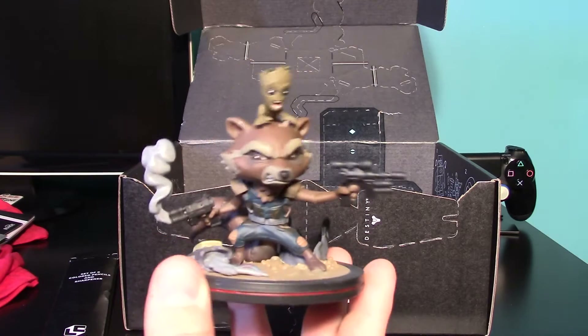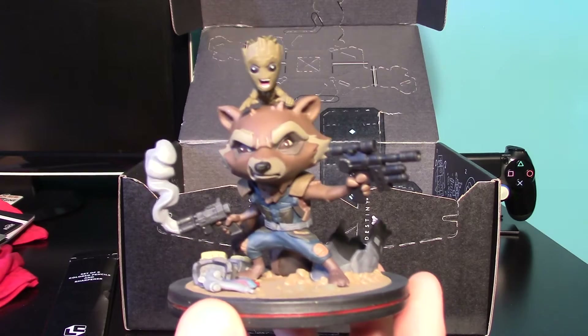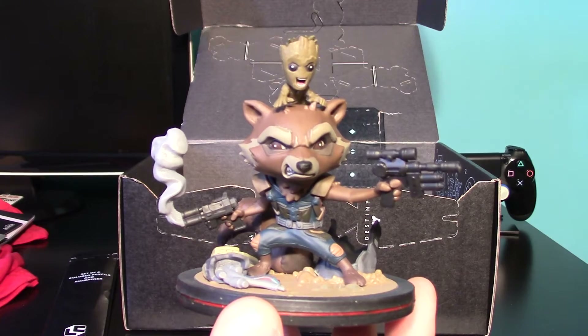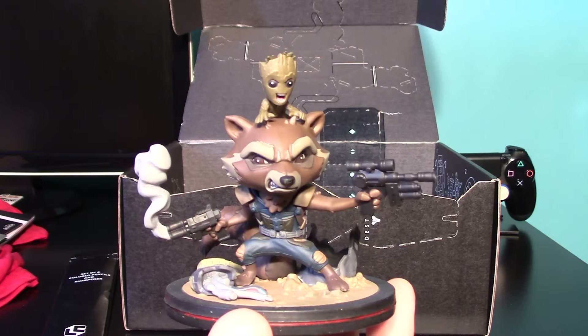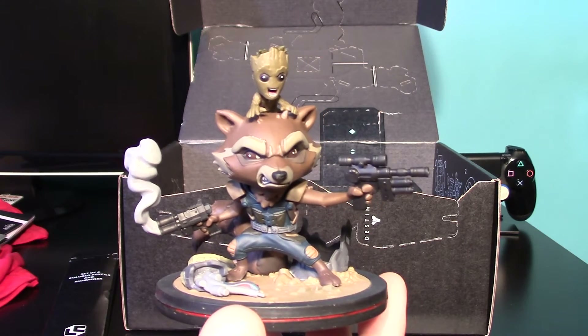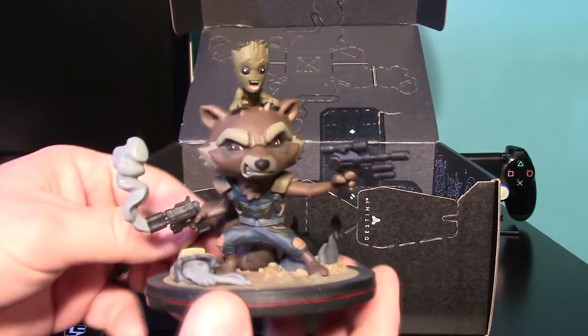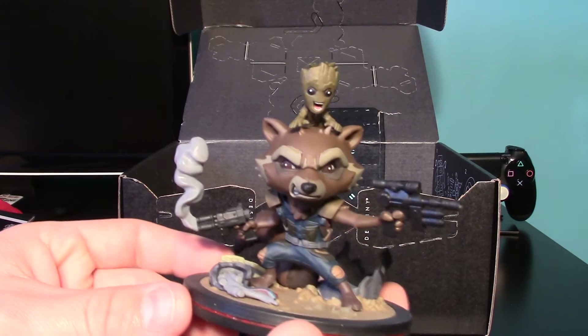A lot of times with items like this I'll do a separate video just showcasing it. This is so far my favorite Q-Fig I've ever seen. I just watched Guardians of the Galaxy Volume 2 and it was such a great movie — it had better comedy than most comedies, better romance than most romance movies, and tons of action. It just had it all. This Q-Fig sets up a cool scene with Groot on top of Rocket, smoke coming out of his gun — Q-Fig just nailed this one.